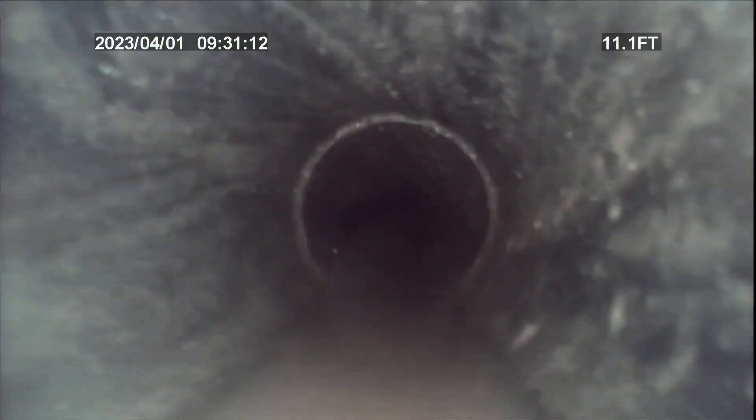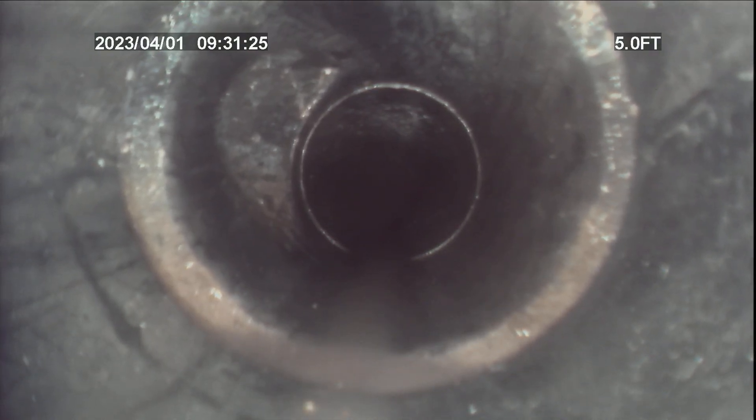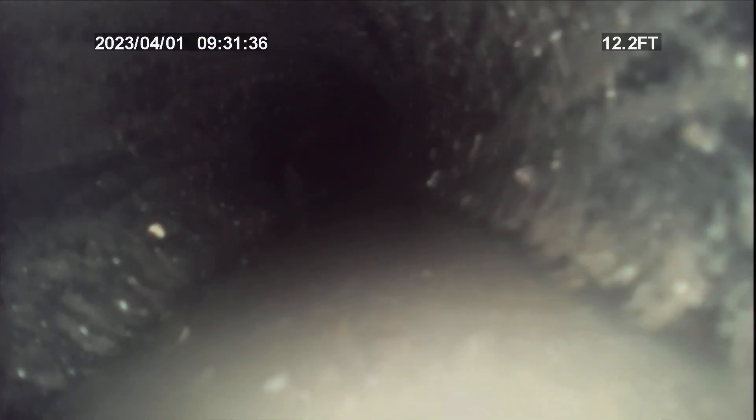I'm going to start pulling back again. I know we're going to see a section of the other line that ties in. This looks like ABS right here — I think it pushed forward. At some point it transitions back to Orangeburg, I think right there at about 12 feet. So it's ABS out there, then it goes 12 feet. I'm going to go ahead and locate that really quick.